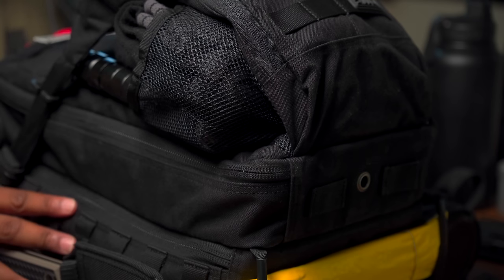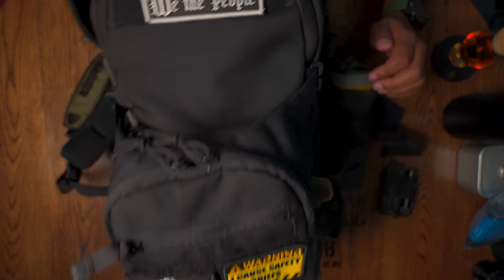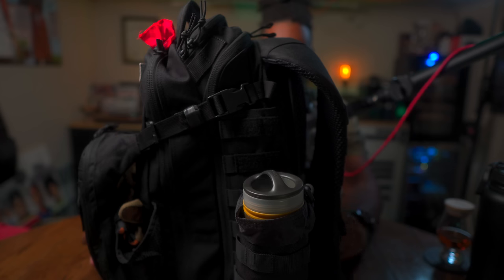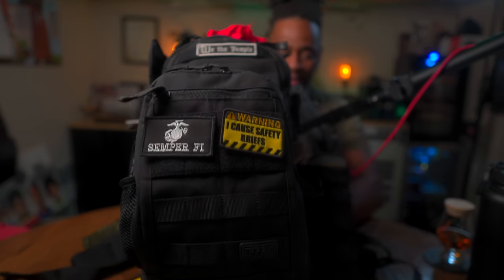The empty weight of this bag is 3.8 pounds — nearly four pounds. My setup is 22 pounds. Totally ruckable. In my opinion, this is the type of bag you put together, ruck with it, walk with it, get used to it. You can definitely manage this bag with no issues.